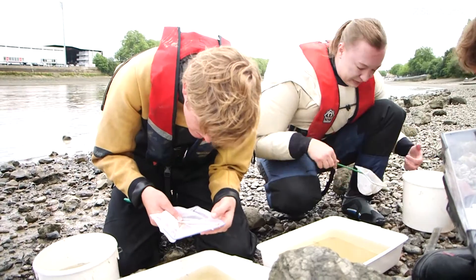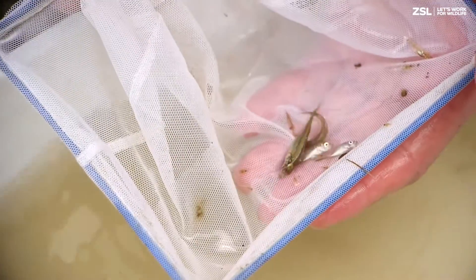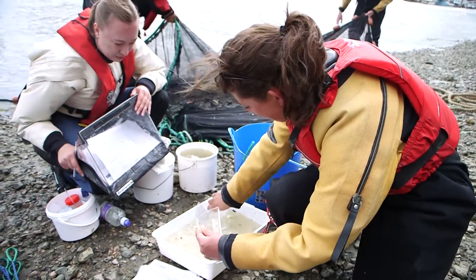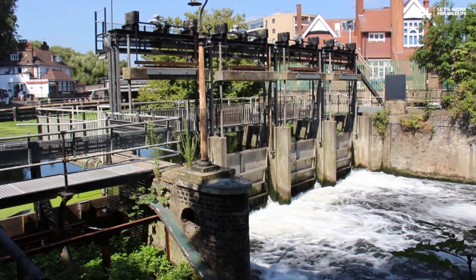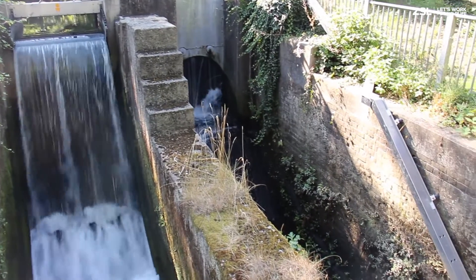This work has been important not only for the Tidal Thames but across the UK, as estuaries are one of the most understudied ecosystems. The data collected during the smelt study has been used to develop a guidance document to conserve Tidal Thames fish through the planning process. The Thames is a very modified river but we need to ensure it can continue to support wildlife by modifying developments to improve habitats for fish.